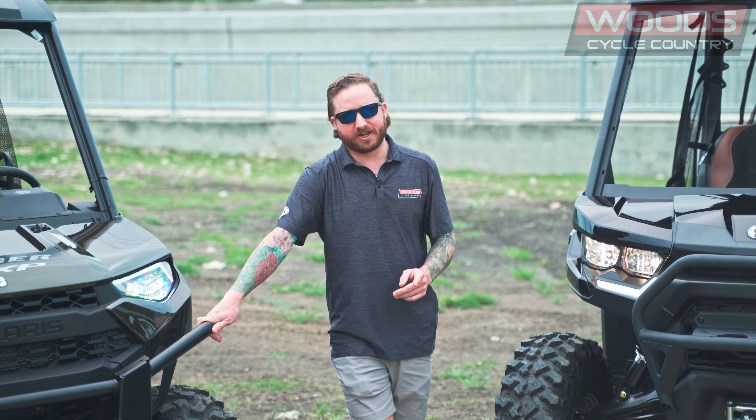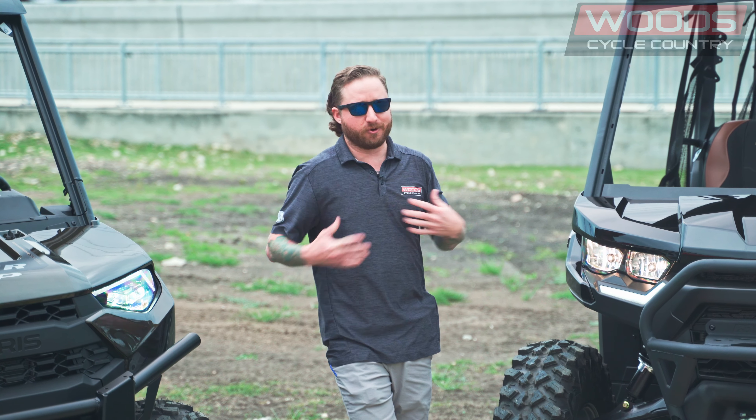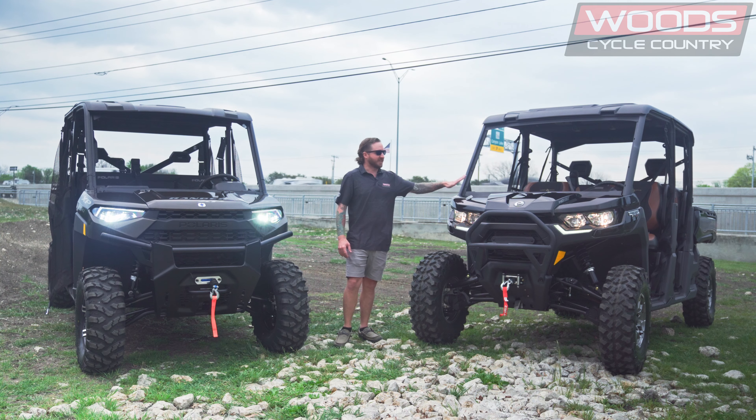One more point — the cab space on the Can-Am is a little bit more roomy. So if you're short, the Polaris is probably fine for you and not a big deal. But for you taller guys, the Can-Am may be easier for you to stretch your legs a little bit.